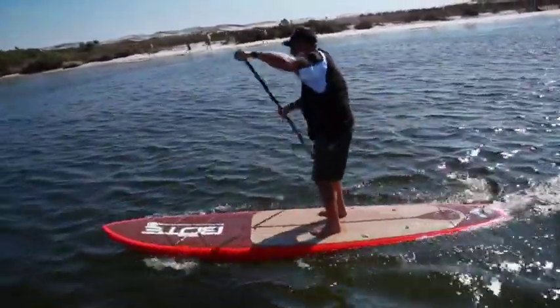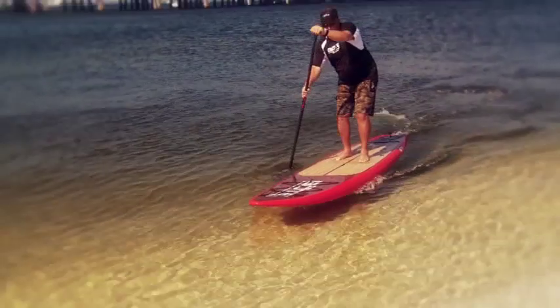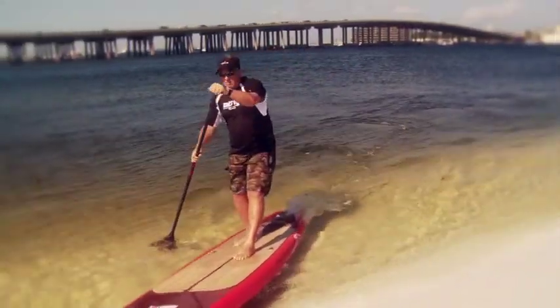The board also features a double-concave hull to increase speed and decrease hull slap, while being extremely efficient. The tapered nose and almost 5 inches of rocker reduce the amount of drag and noise created from the front of the board.